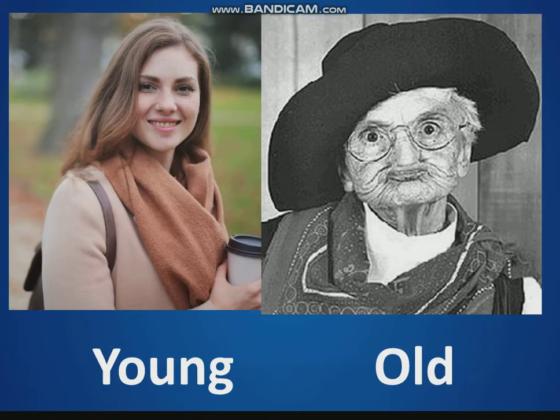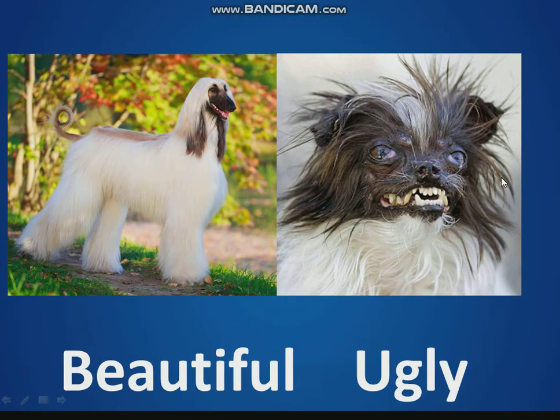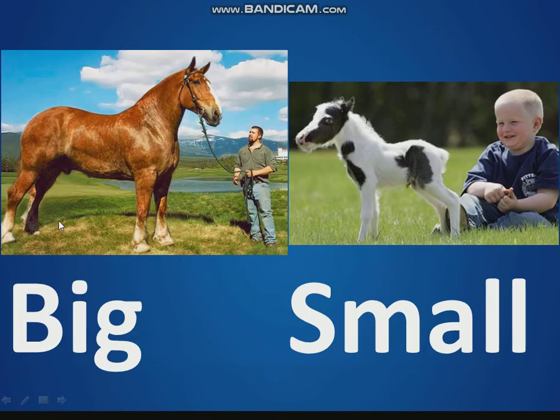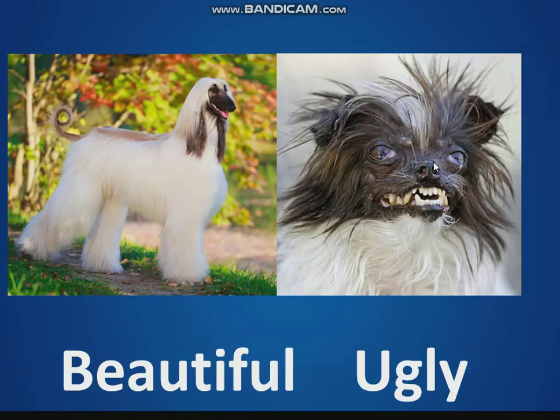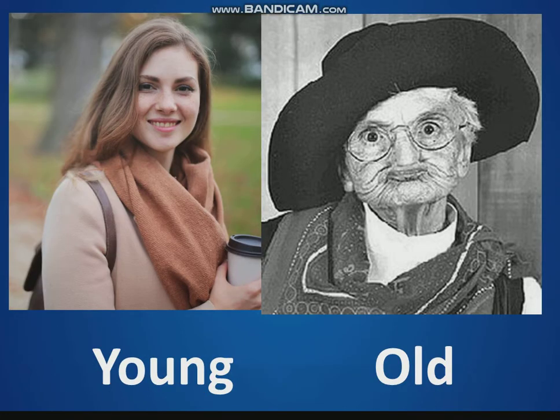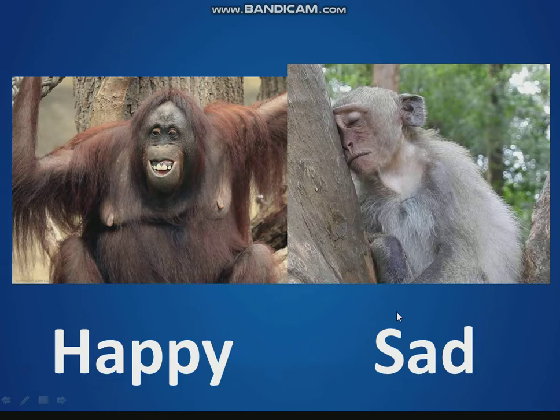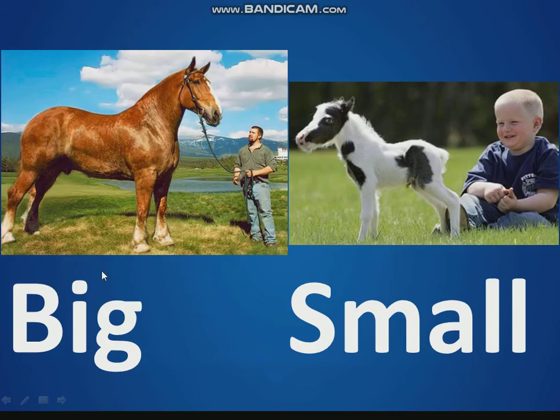Good. Now, she is young and she is old. It is beautiful and it is ugly. It is happy and it is sad. It is big and it is small. Now I say and you repeat: young, old, beautiful, ugly, happy, sad, big, small.